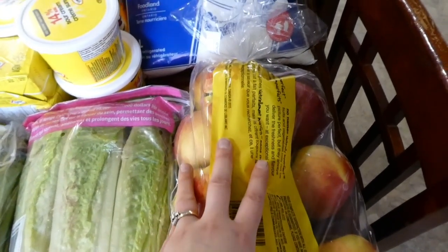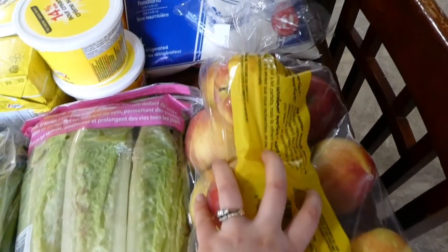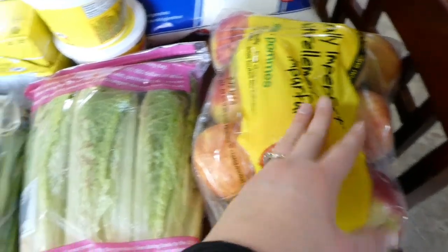One nice thing at Superstore is that they sell 'naturally imperfect' produce. I got five pounds of apples — they are humongous apples, and I think it was $5 for five pounds. Lettuce is ridiculously expensive right now — $5 for three heads. Asparagus was on sale, so I got three bunches. We really like roasted green beans and haven't had fresh ones since probably last summer, so I was excited to get those.